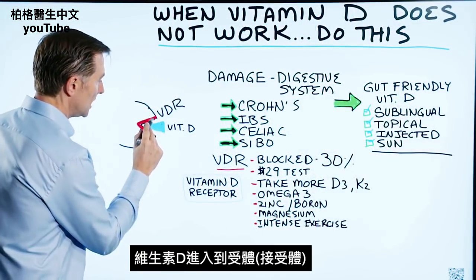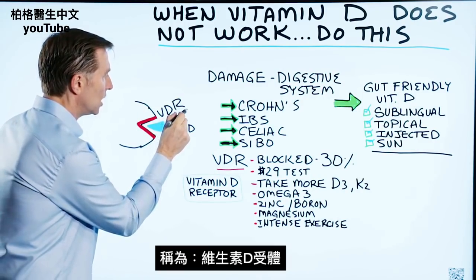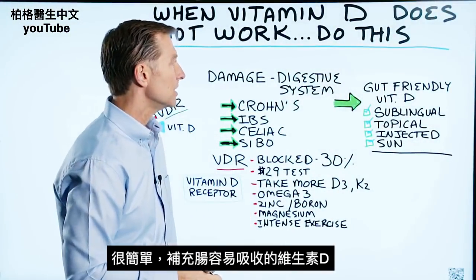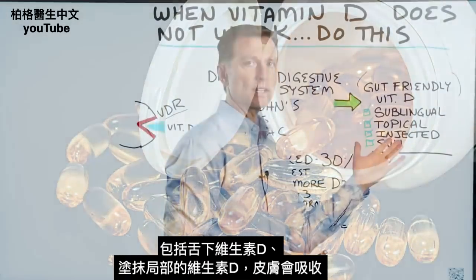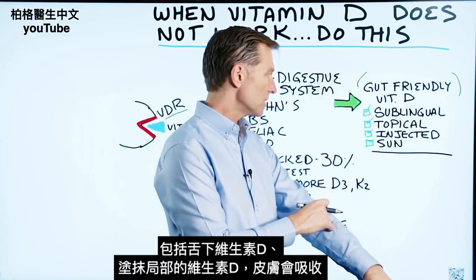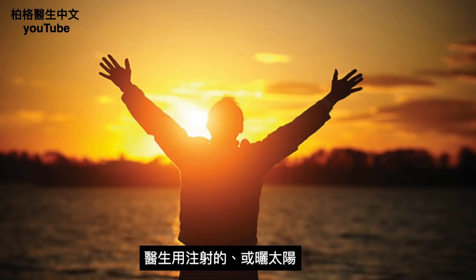So you have vitamin D that goes into the receptor — there's something called the vitamin D receptor. So if your gut's not allowing you to absorb the vitamin D, you take gut-friendly vitamin D. That would include sublingual vitamin D, topical vitamin D where you put it on the skin and it absorbs through the skin. You can go to the doctor and get it injected, or use the sun.